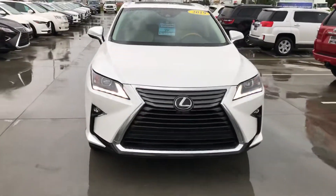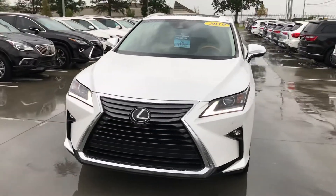It's white with the light interior. Great little daytime running lights.